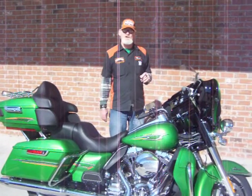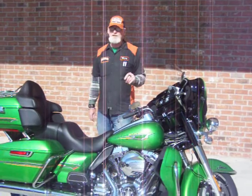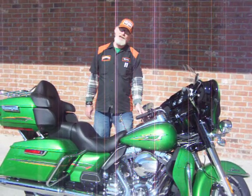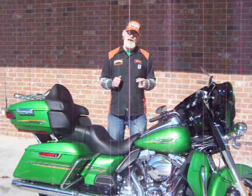It has cruise control. It has the anti-lock braking system. It has the infotainment center with navigation and touchscreen. It has the hydraulic clutch. It has the 103 cubic inch engine with six-speed transmission.